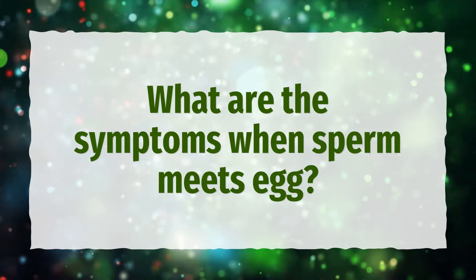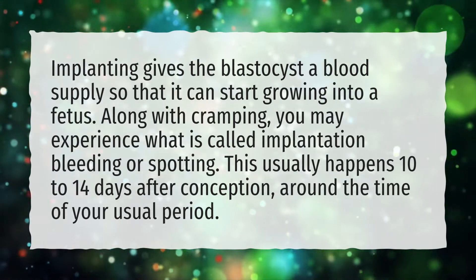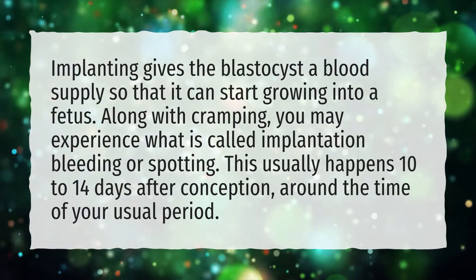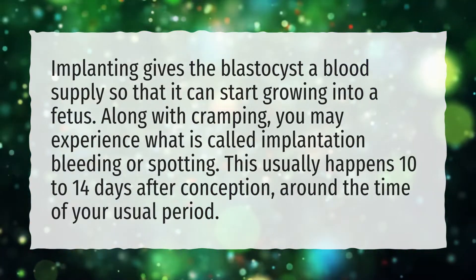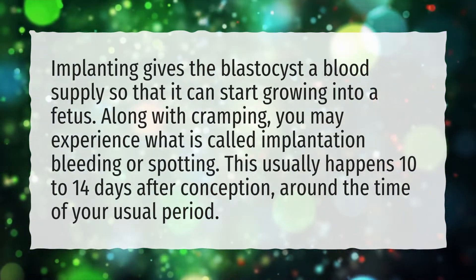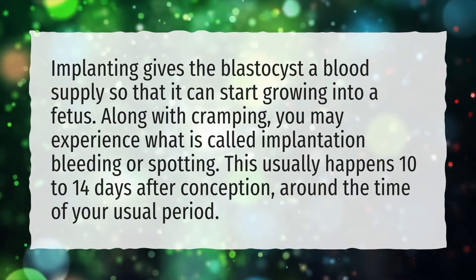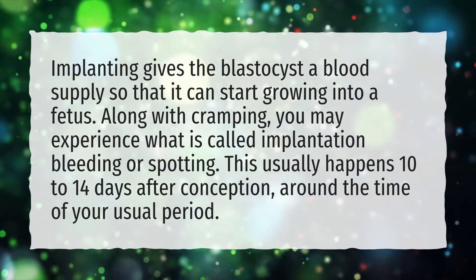What are the symptoms when sperm meets egg? Implanting gives the blastocyst a blood supply so that it can start growing into a fetus. Along with cramping, you may experience what is called implantation bleeding or spotting. This usually happens 10-14 days after conception, around the time of your usual period.